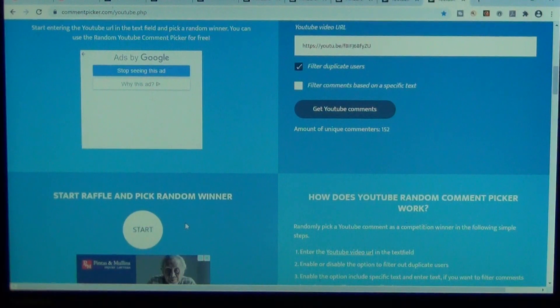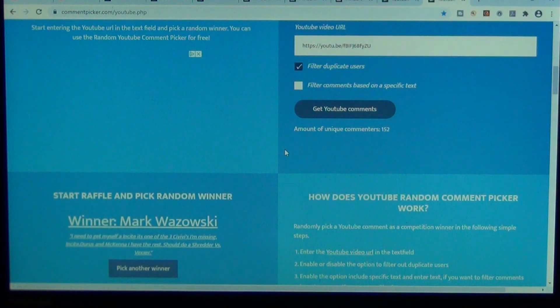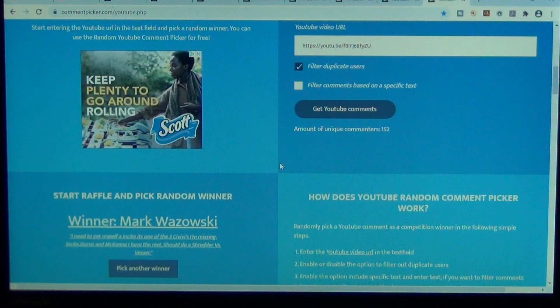This next one is going to be for the ABKT Rough Stock Trapper. Good luck. Mark Wazowski. Congratulations, man. I'm very happy for you.